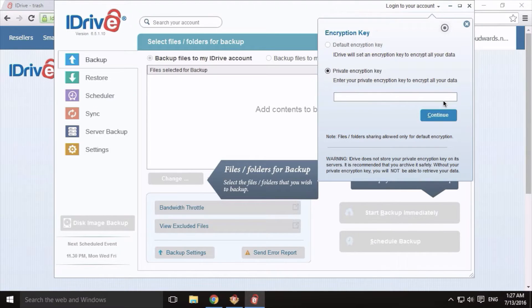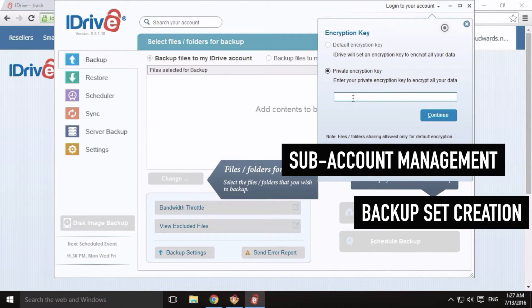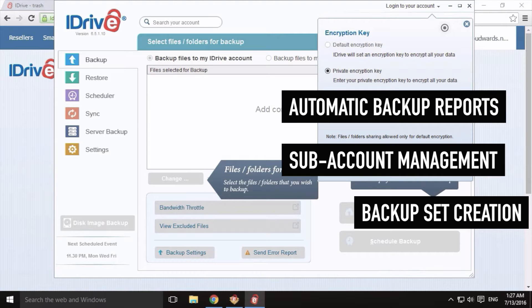In the last couple of years I have tested iDrive a few times, and each time I test the service I'm essentially more impressed by the wealth of features and the thoughtful execution. Geeks like me will enjoy the creation of individual backup sets, managing subaccounts, and generating backup reports, for example.